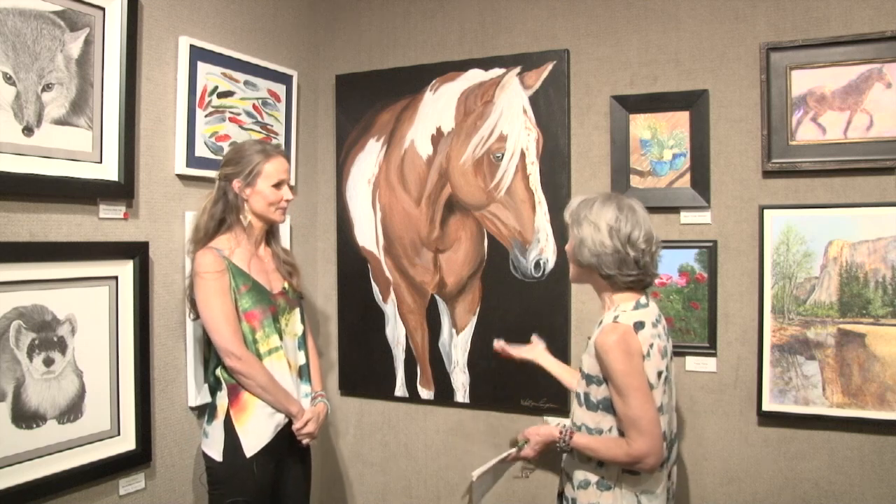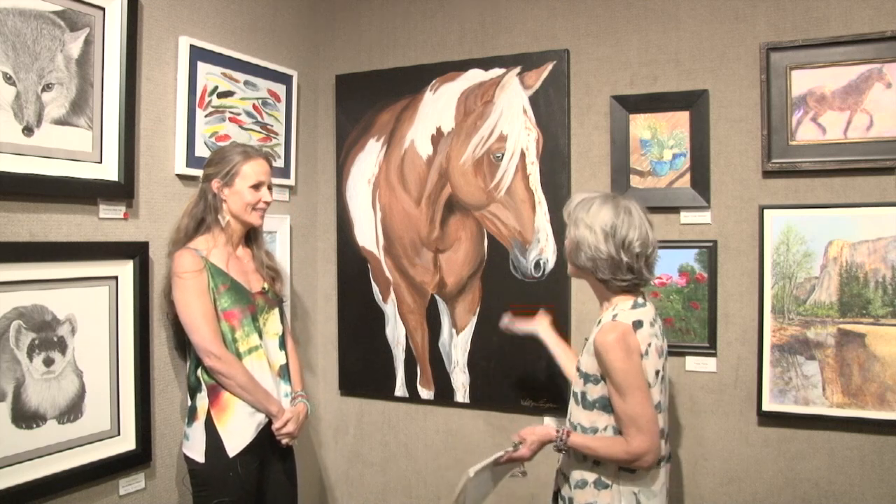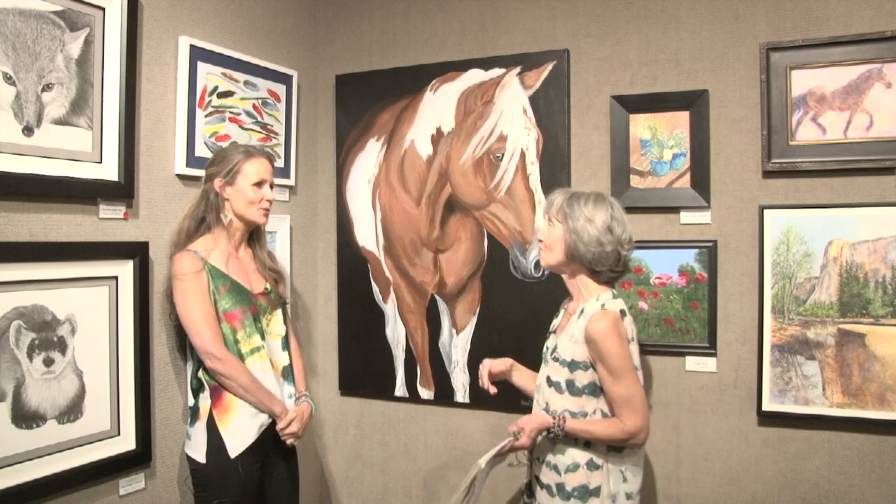Very nice. Congratulations on being in the show, Kelly. Thank you so much for having me. Beautiful piece. Absolutely.